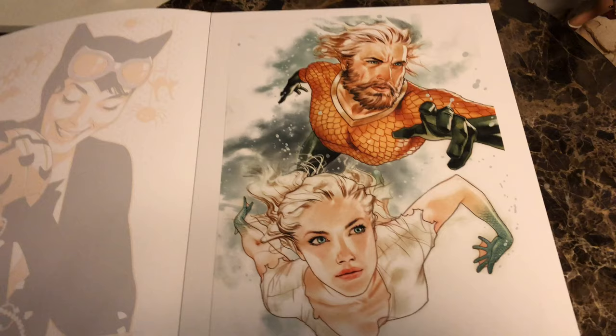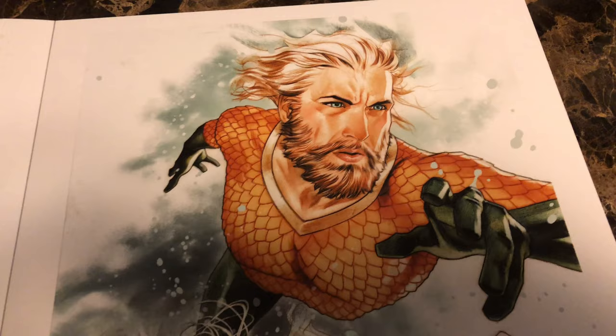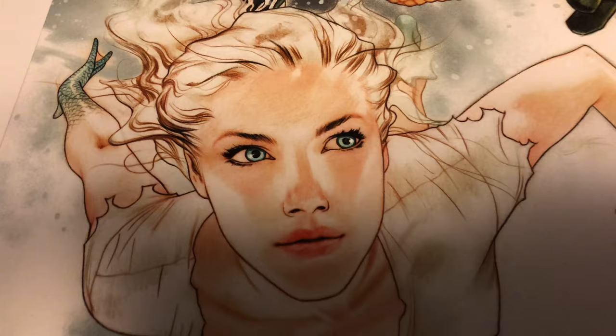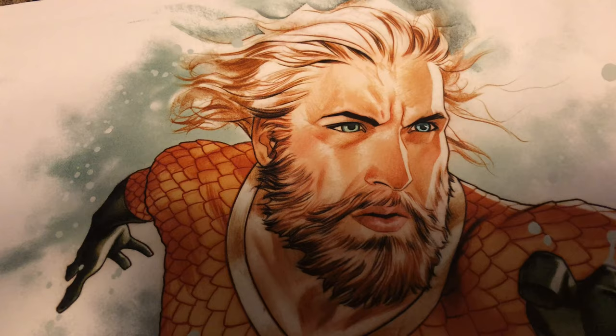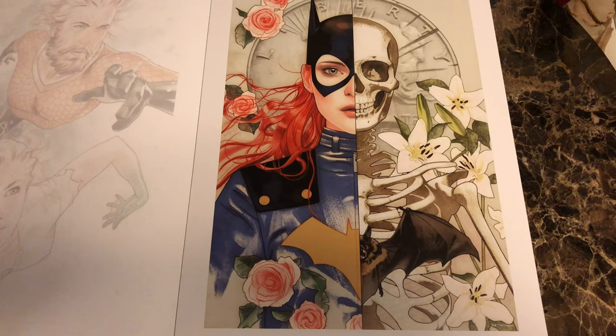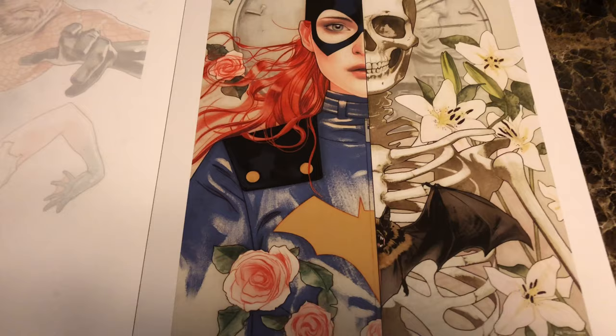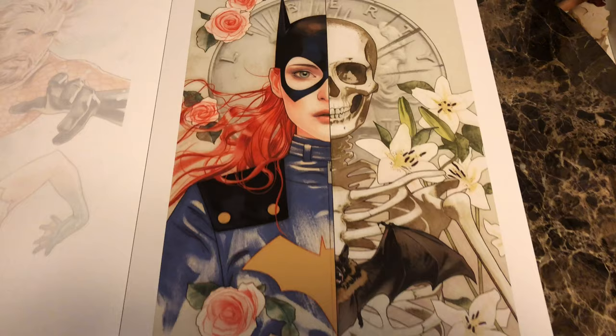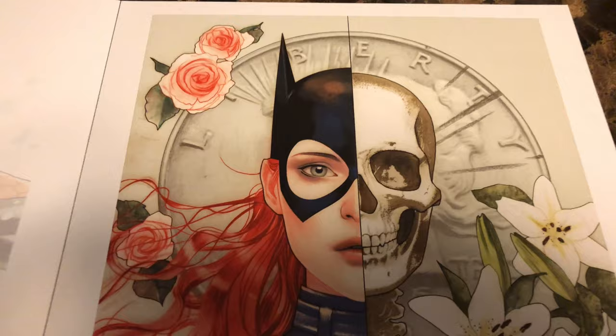This is a variant of Aquaman number 37. Very cool cover, really highlighting the characters over the background. And again, the eyes — she's really strong on eyes. This is Batgirl number 24, a variant cover. This one's pretty cool. You've got the bat insignia on her costume with an actual skeleton bat, different flowers on each side, and her expression is kind of one of shock.